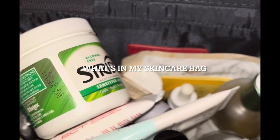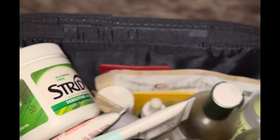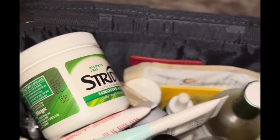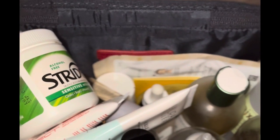Hey you guys, welcome back to my channel. In today's video I'm going to show you guys what's in my skincare bag. I am oily combo hormonal — I only get dry sometimes, not all the time.